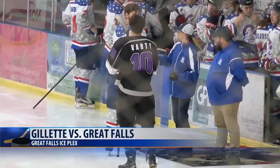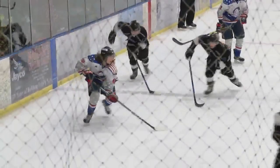Let's go to the hockey rink. The Great Falls Americans hosted Gillette for the second straight night at the Ice Plex. With Great Falls winning on Friday night, what would happen tonight?